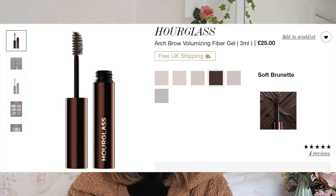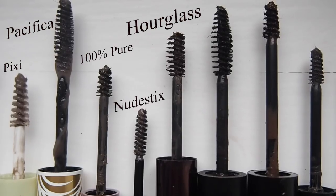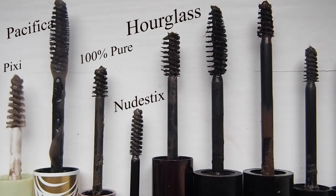The Hourglass brow volumizing fiber gel in the shade Soft Brunette - this is okay but not great. It doesn't hold the brow hairs in place that well in my opinion. I think it's about £25, possibly the most expensive one here. It's lovely and weighted and feels good, but I'd rather spend £2.50. The brush is longer on one side and shorter on the other so you can vary the effect, but I don't think it's worth the money.